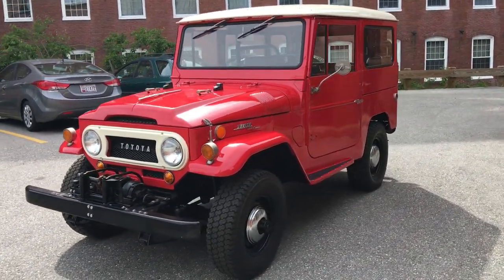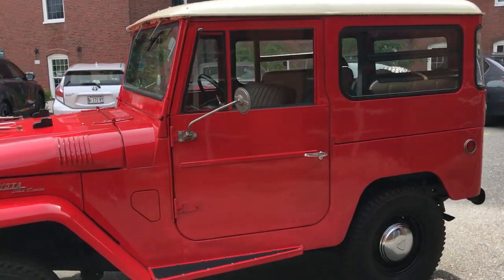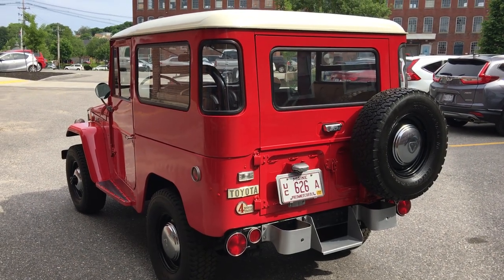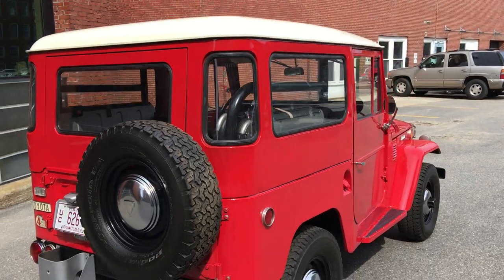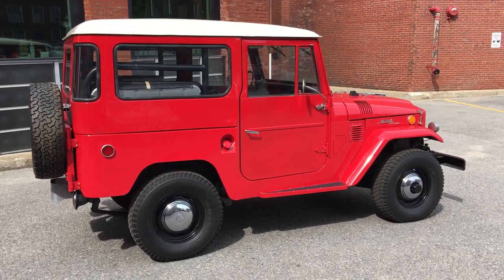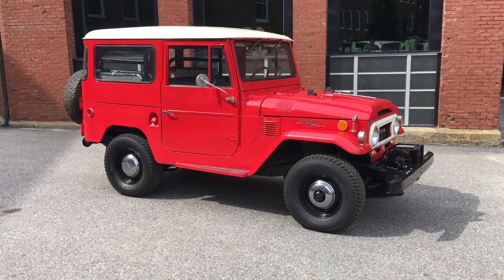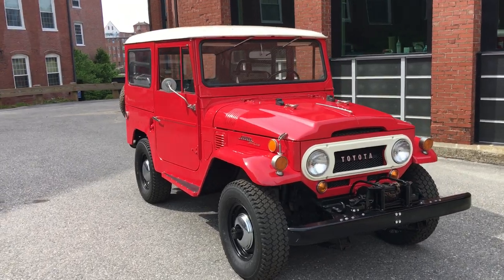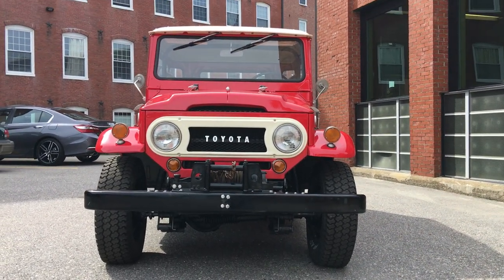If you need help with shipping, we do have the hookup — very reliable, very quick. They're usually at my shop to pick up vehicles in about one to two days. Just a really, really cool rig. If you've got any questions at all, give me a call: 207-400-5326. You can visit us online at barnfreshclassics.com. It's going to be up on eBay today for $22,995. Trust me, if you're looking for an FJ40 in this condition with this provenance, it's going to be hard to find. Don't miss out on this one, guys. Take care.